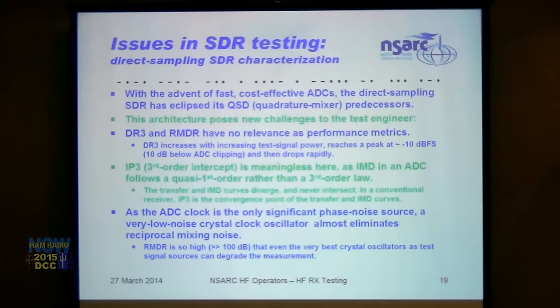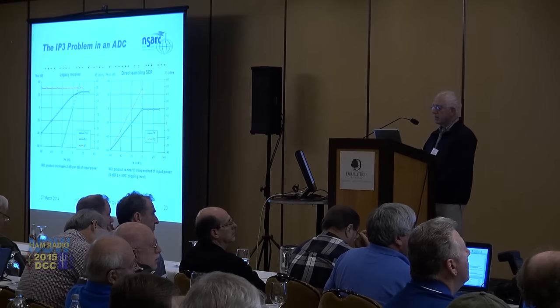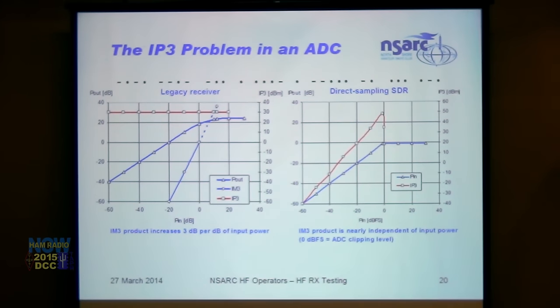As the ADC clock is the only significant phase noise source, a very low noise crystal clock oscillator almost eliminates reciprocal mixing from a direct sampling SDR — RMDR is so high, well over 100 dB, that test instrumentation is stretched to and beyond its limit. In a legacy receiver, the transfer curve rises with input power until blocking, and the third-order intercept lines cross. With an ADC, the third-order curve just keeps rising until clipping, then everything crashes — there is no third-order intercept in a direct sampling radio, regardless of advertising copy.